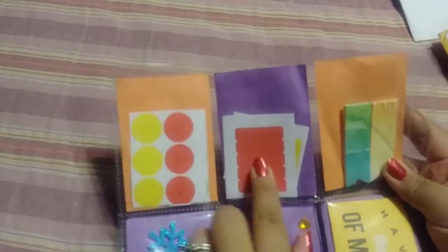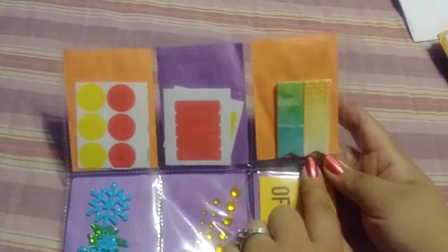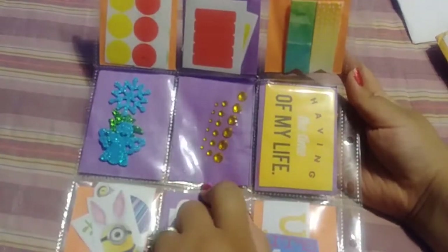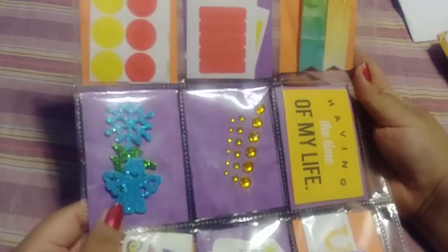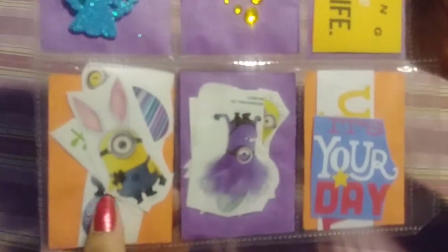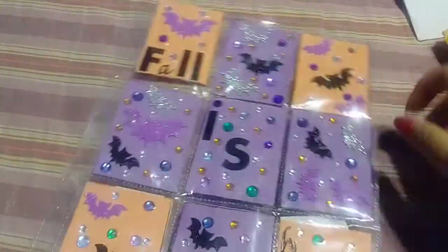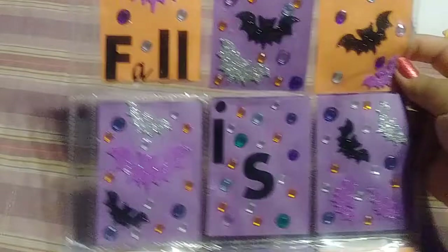And then her goodies in the back — she put some stickers, some planner stickers, some page flags, some die cuts, some bling, some cute foam stickers, some minions, and some more die cuts. That's super cute. Thank you so much for that one.